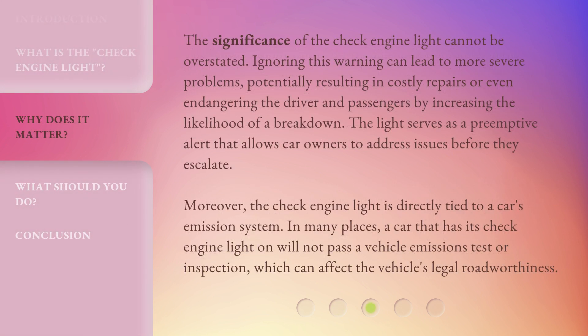The significance of the check engine light cannot be overstated. Ignoring this warning can lead to more severe problems, potentially resulting in costly repairs or even endangering the driver and passengers by increasing the likelihood of a breakdown. The light serves as a preemptive alert that allows car owners to address issues before they escalate. Moreover, the check engine light is directly tied to a car's emissions system. In many places, a car that has its check engine light on will not pass a vehicle emissions test or inspection, which can affect the vehicle's legal roadworthiness.